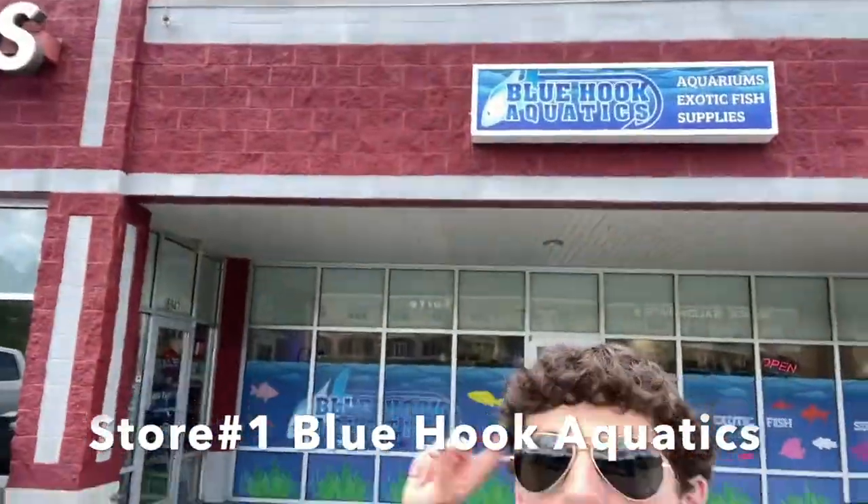First stop here at Blue Hook Aquatics. Big cichlid store, a lot of good plecos. We'll be able to see what they got. It's a smaller store, but it's a pretty good store with some good deals. Let's get in.